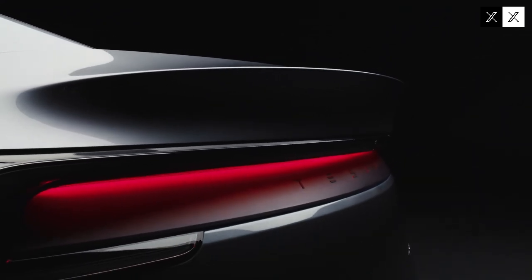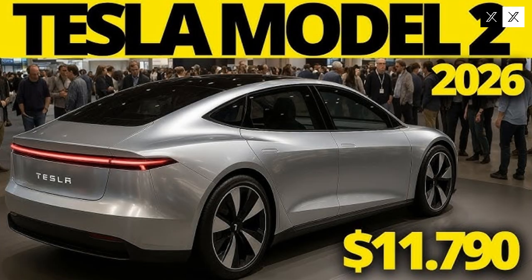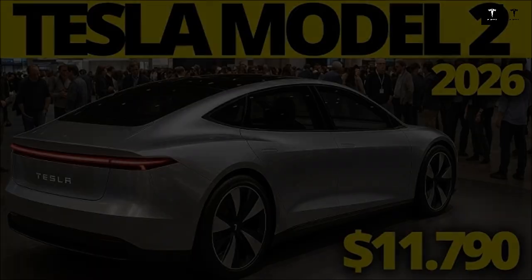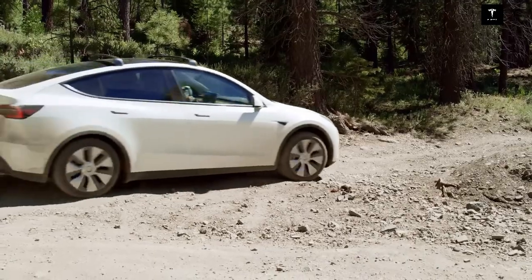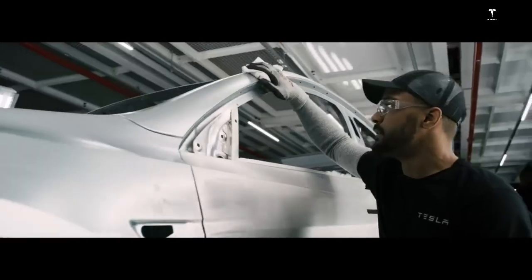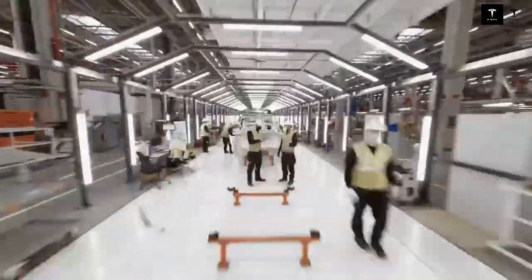Every gram saved, every second saved on the assembly line, and every screw that didn't need to be used directly impact the final product. We can already see these effects today in the surprising price, the impressive performance, and the simplicity of the design — which conceals some of the most ambitious engineering in the industry's recent history. If before the market was moving slowly toward the electric future, with the Model 2 it's racing faster than ever.